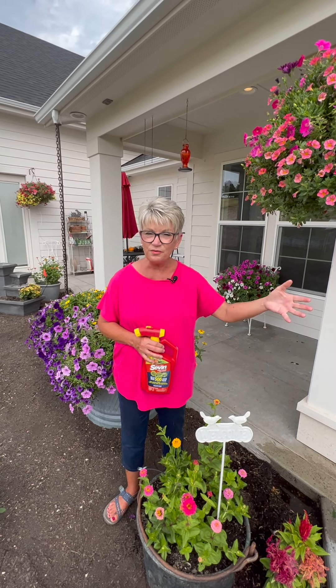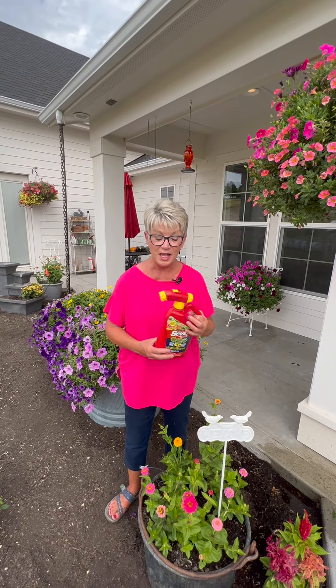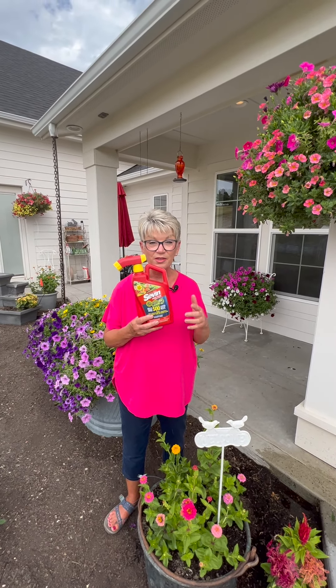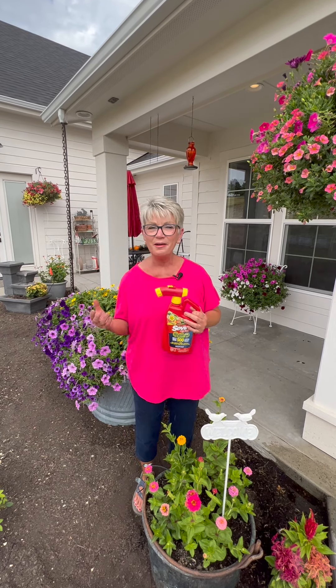All the blooms were gone. This was on a Sunday morning and we had weddings the next Friday, Saturday, and Sunday. I had to figure out a solution. I started searching, asking, begging people to help me find something that would work. And lo and behold, I was told about this. That's why I'm telling you about it — because this saved those flowers and made sure those weddings had beautiful flowers, which is kind of important. That was real pressure.